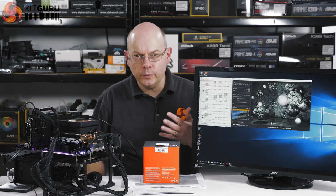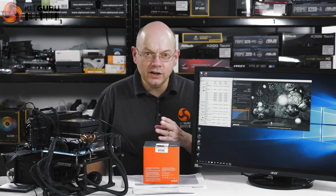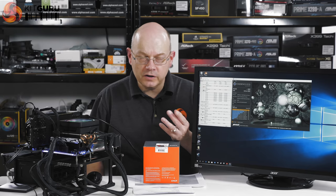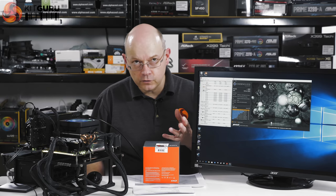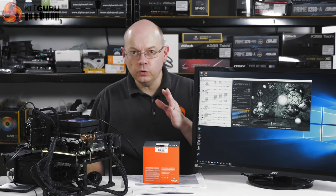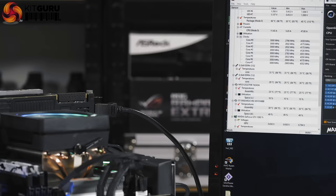The reason that's significant is because the direct competitor to this processor — the Core i7-8700K Coffee Lake, the 6-core Intel processor — will run 1400 marks at stock clocks at 4.3 GHz on all cores. It'll run at 1600 marks in Cinebench if you overclock it to 5 GHz, which is pushing its limits thermally. So 1400 or 1600 — this has just done 1800 out of the box on an air cooler. Game over, and surely that's a win for AMD.